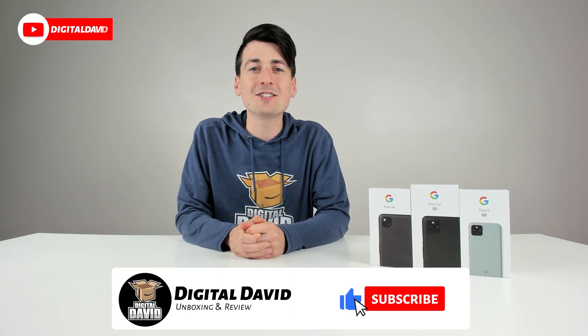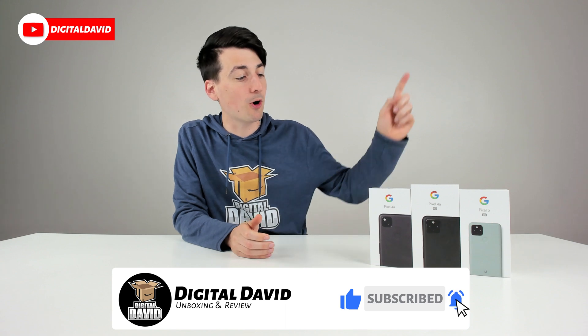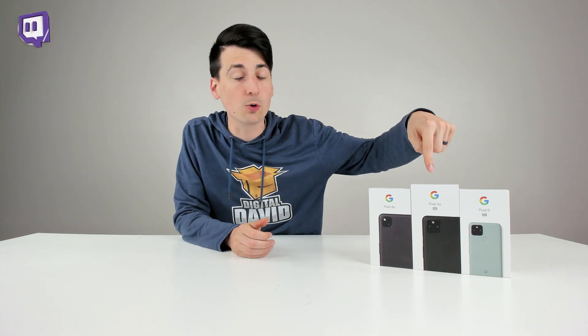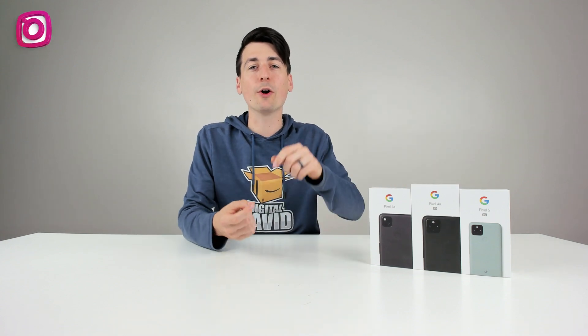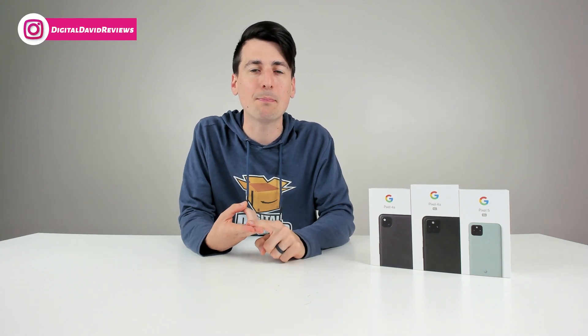Hey everyone, Digital David here. Today in this video, I'm going to be benchmarking the Google Pixel 4a, the Google Pixel 4a with 5G, and the Google Pixel 5. We'll be going over AnTuTu Benchmark and Geekbench 5 for the benchmarks in today's video.